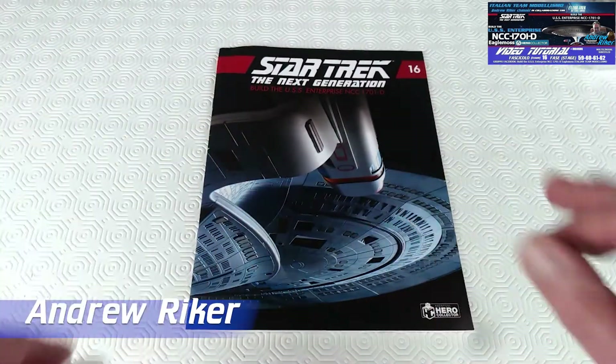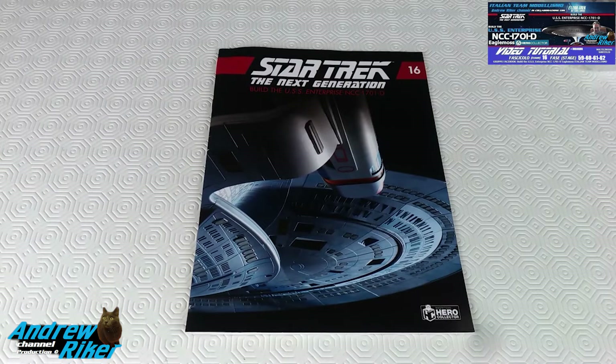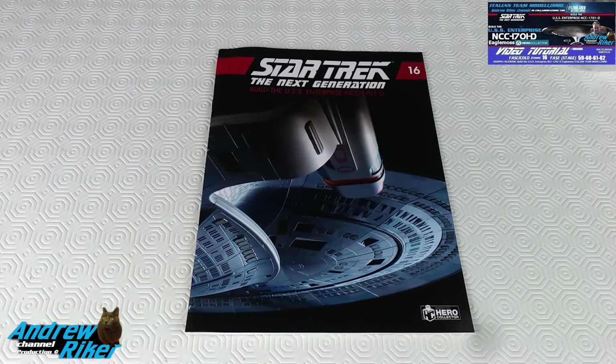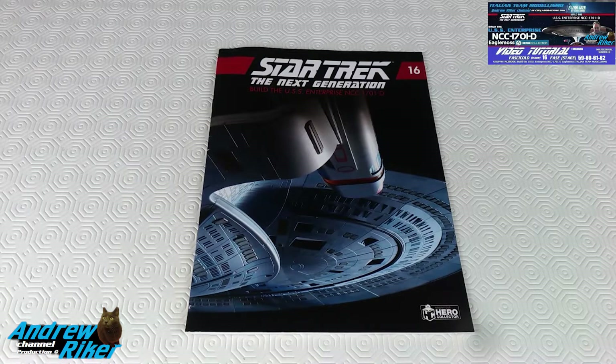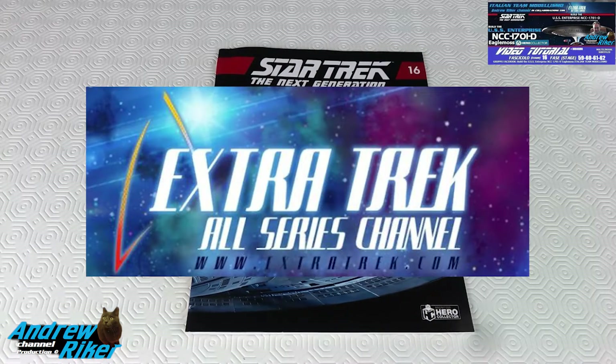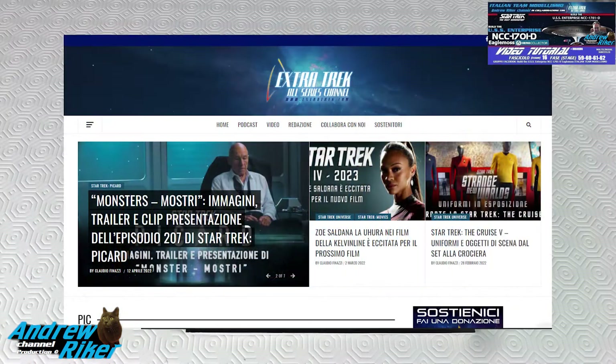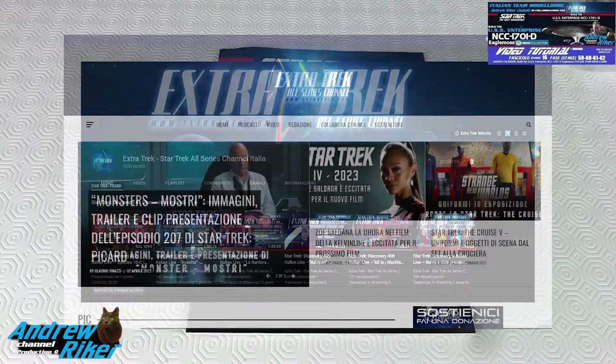Hello everyone and welcome to the channel. Today we will continue with the assembly of the parts related to fascicolo 16 of the build-up of the Enterprise-D proposed by Eaglemoss Hero Collector. But before we start, we have a salute to our friends of ExtraTrek who collaborate with us in this assembly, and a salute to all the audience and friends that follow us in the various live streams.